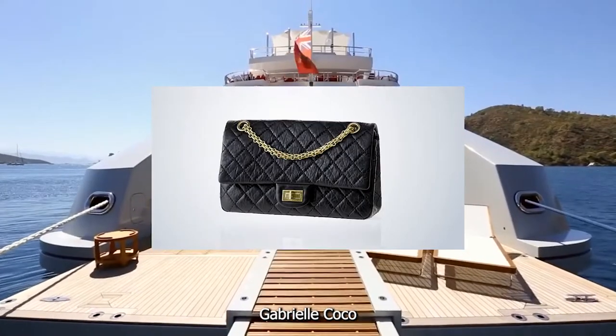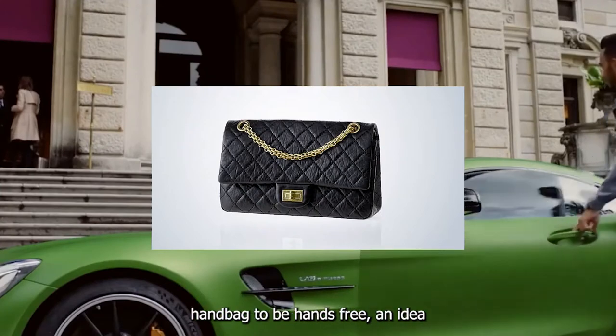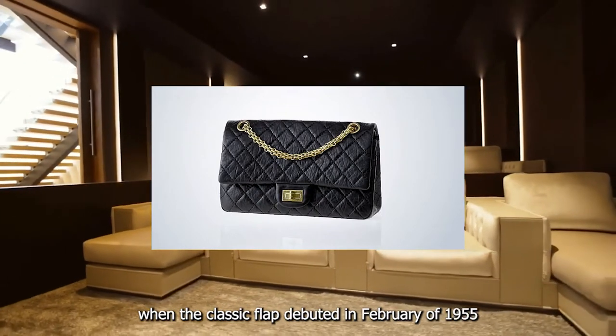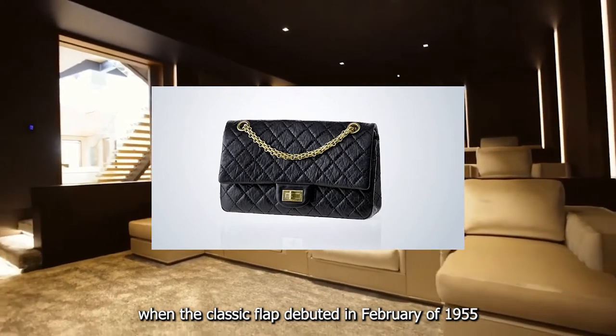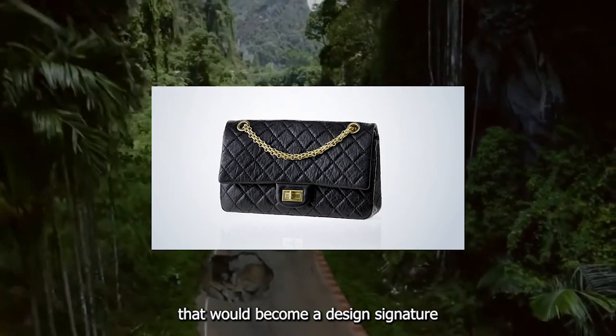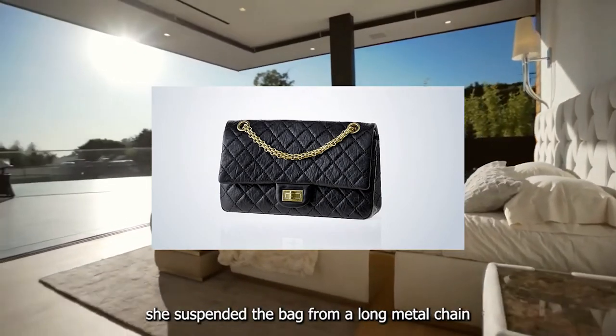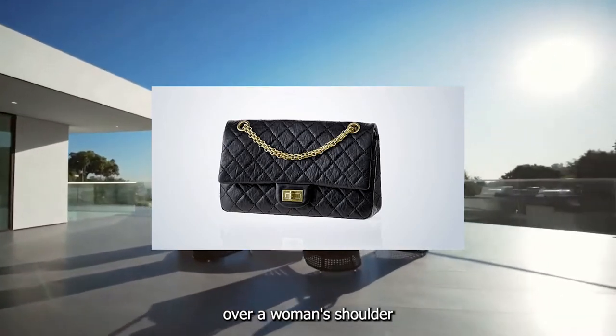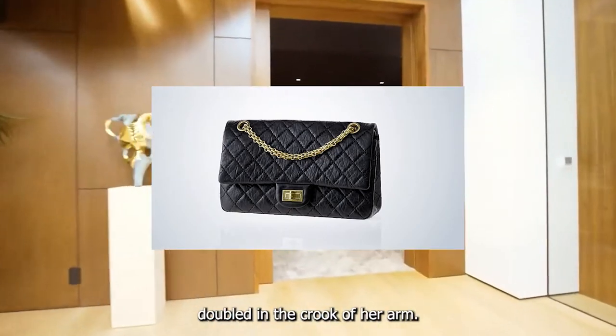Number three: the Chanel Classic Flap. Gabrielle 'Coco' Chanel designed this handbag to be hands-free — an idea that was revolutionary when the Classic Flap debuted in February of 1955. Using the quilted leather that would become a design signature, she suspended the bag from a long metal chain so it could be worn either over a woman's shoulder or with the chain doubled in the crook of her arm.